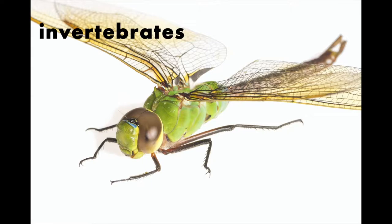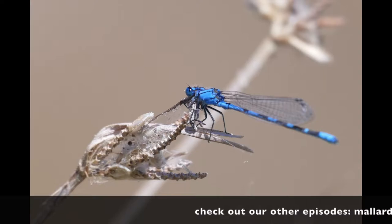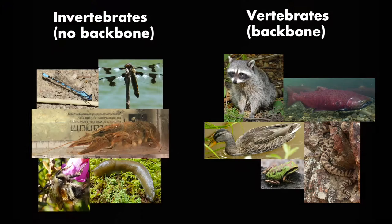Have you seen the home of a dragonfly or damselfly? We're going on a home tour. Dragonflies and damselflies are invertebrates, which means they don't have a backbone like you and I do. Instead of a backbone, dragonflies and damselflies have an exoskeleton, a hard outer layer they shed as they grow.